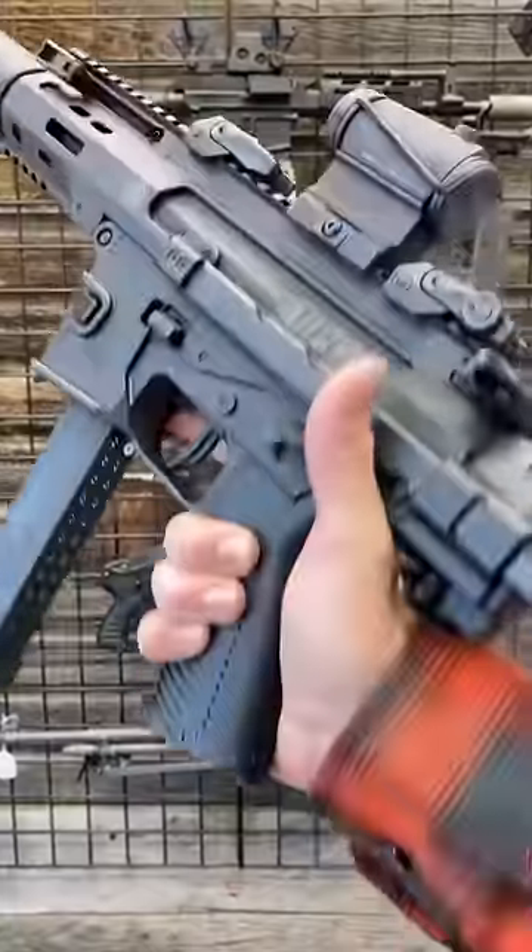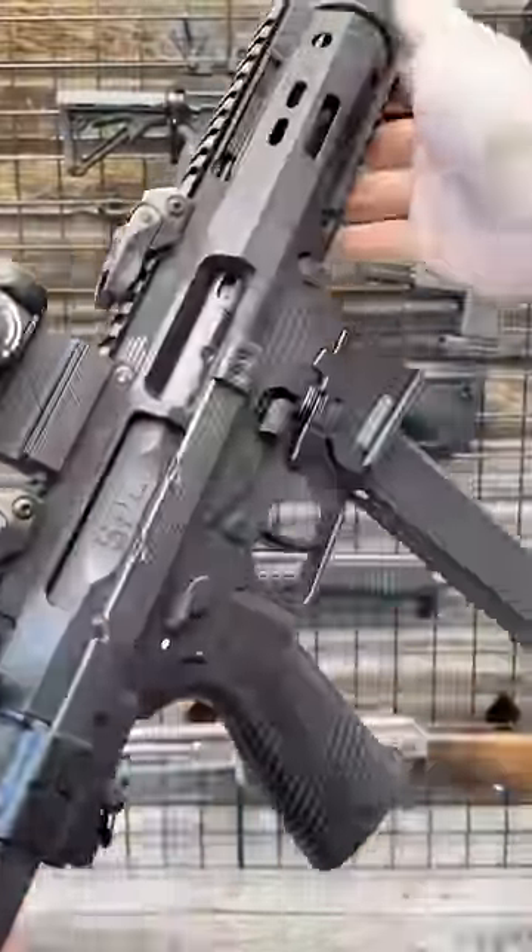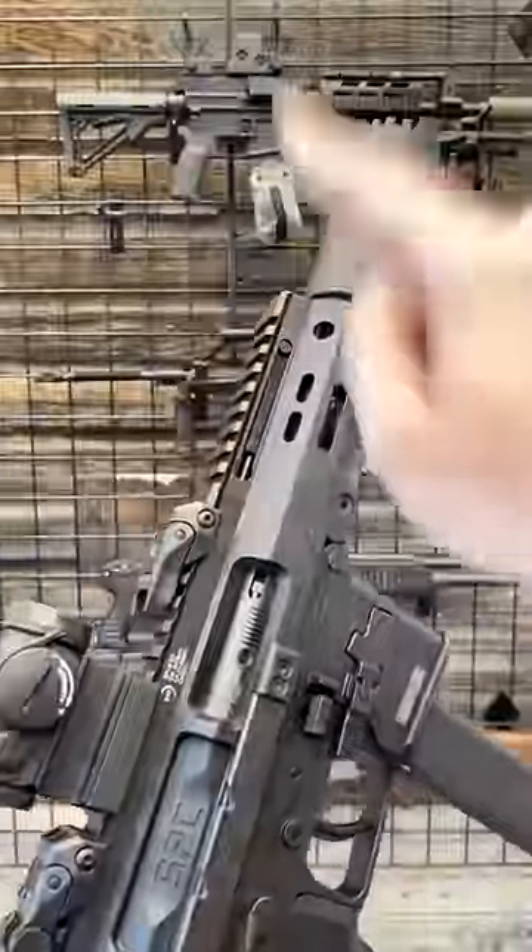Then for something a little more quiet, the brand new B&T SPC Integrally Suppressed PDW.